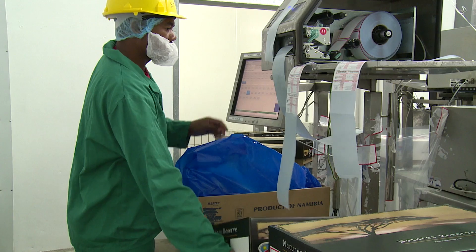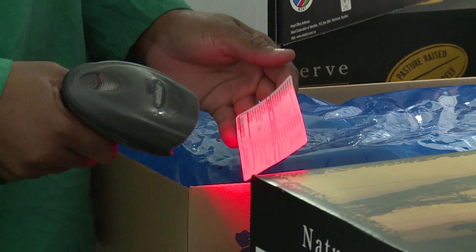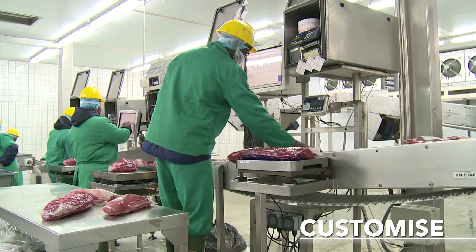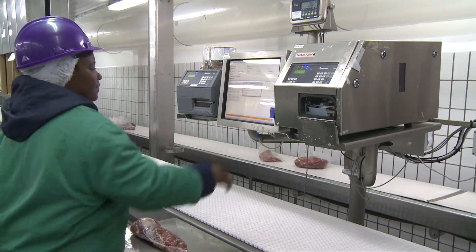Our implementation team configured an Emidex system specifically for MECO to fit with their existing production methods and quality processes, so MECO didn't have to change their existing work practices or retrain any of their shop floor operatives. They were able to customise the system for us to accommodate all of the specifics that we needed.